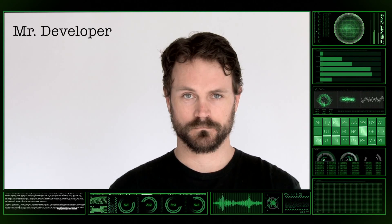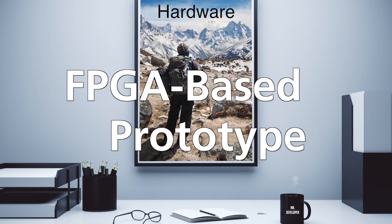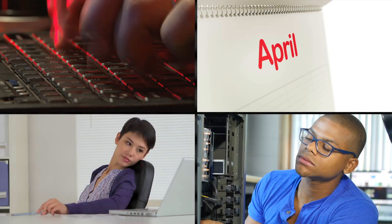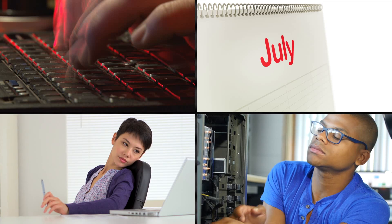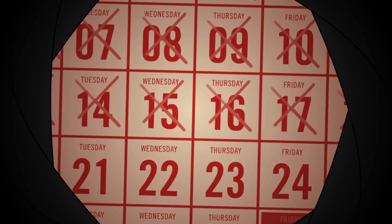Hello, Mr. Developer. As you know, until now it's been incredibly complex to bring up an FPGA-based prototype of the hardware so that you can run the software on it. Mapping your hardware to multiple FPGAs can take months and introduce errors. And let's face it, you need your software tested yesterday.